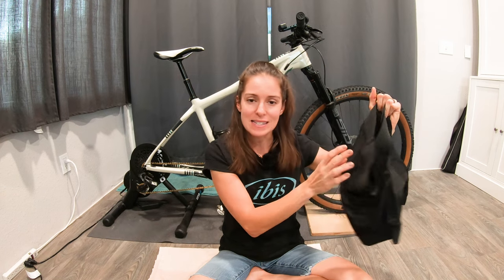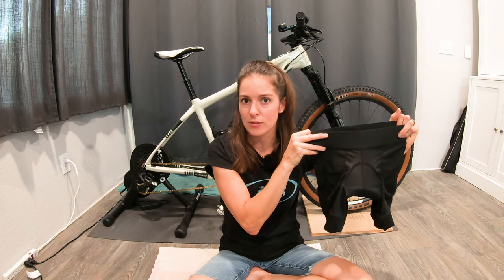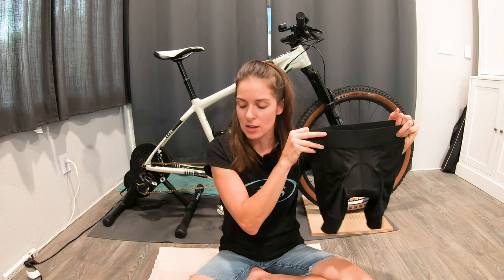basically they are the tight, spandex-type shorts with a padded seat area. You can wear some of them on their own, but typically under a pair of baggy shorts for most mountain biking riding.